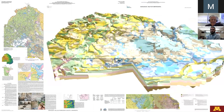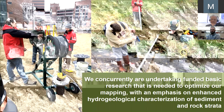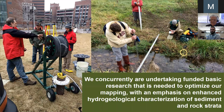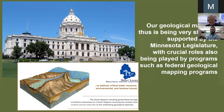Whether you want the paper map of Hennepin County or whether you want the 3D database, it's our job to produce what you need. We are working with partners to fulfill these responsibilities — two levels of resolution, multiple layers of geology — and the mapping is meant to be comprehensive and applicable to water and other applications, including engineering design. We concurrently undertake funded basic research to optimize our mapping with an emphasis on enhanced hydrogeological characterization of sediment and rock strata.